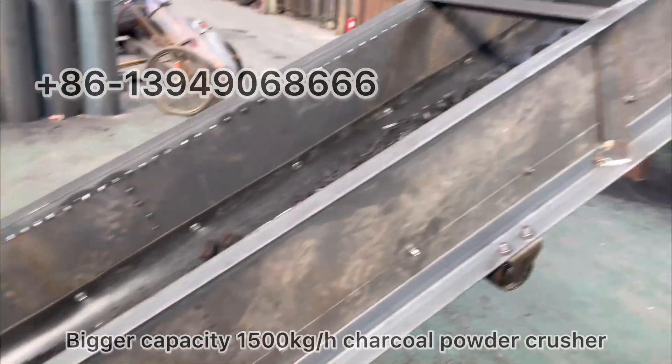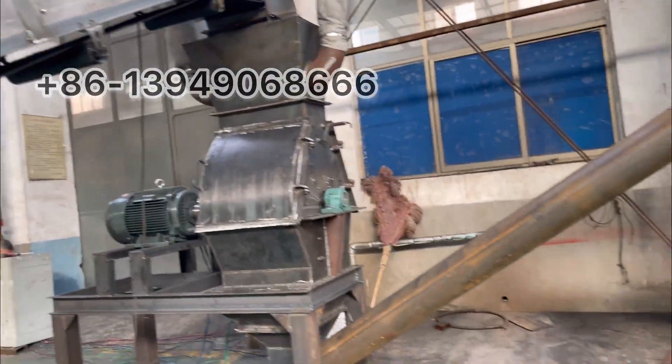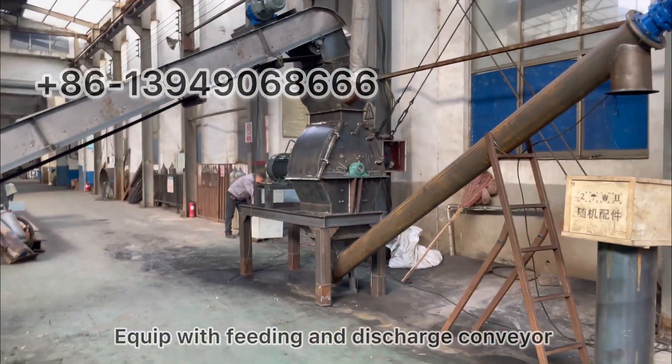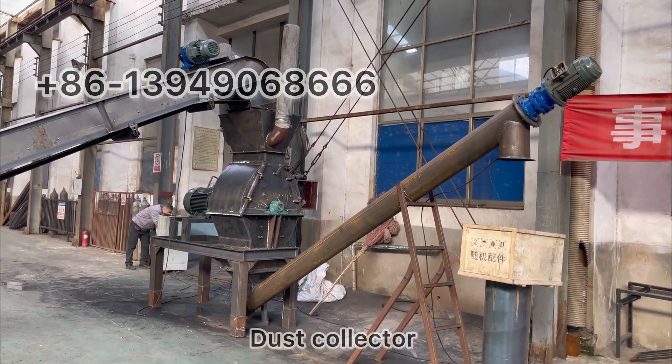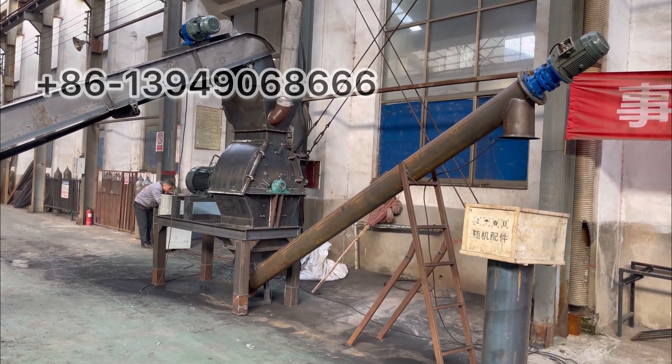This bigger capacity 1500 kg per hour unit is equipped with a feeding conveyor, discharge conveyor, and dust collector. The whole unit works together to reach dust-free operation.